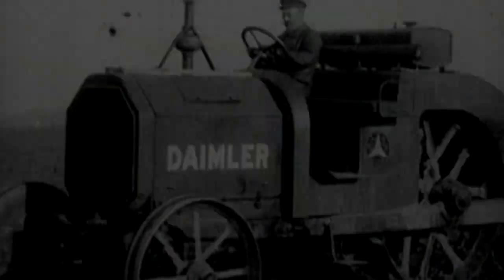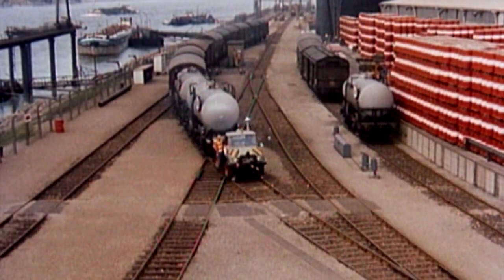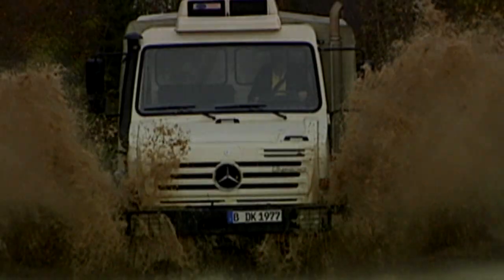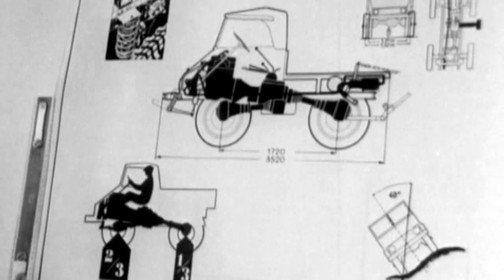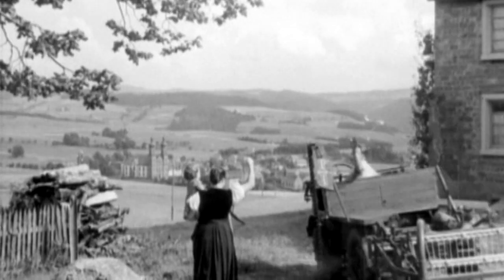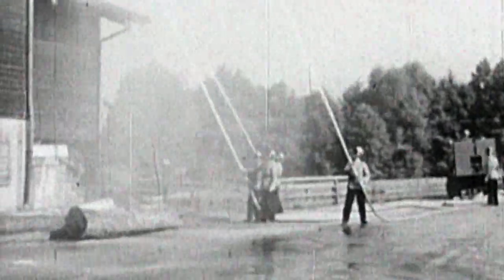In the beginning there was the horse, then came the motor car and with it the lorry and tractor. What was missing was a vehicle that could do it all — a sort of Swiss army knife on wheels, an all-wheel drive all-rounder: a universal motorized vehicle — the Unimog. Initial drafts from 1945 showed a universal motorized vehicle for the agricultural industry. Even at this early planning stage, features like all-wheel drive, equally sized wheels, and a torsionally flexible frame made the new vehicle absolutely unique.